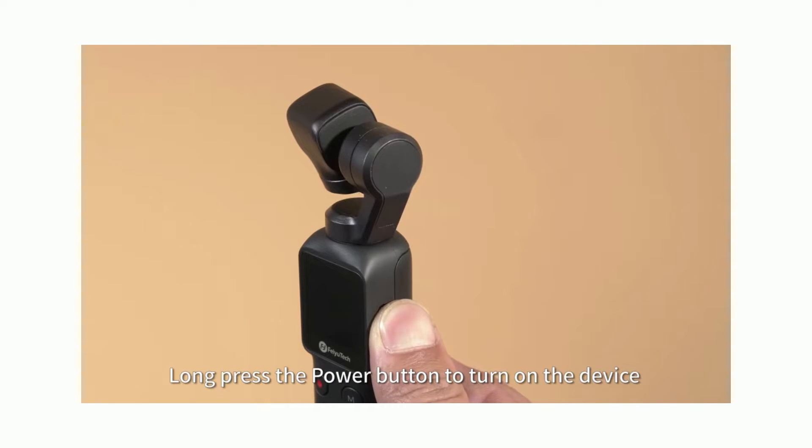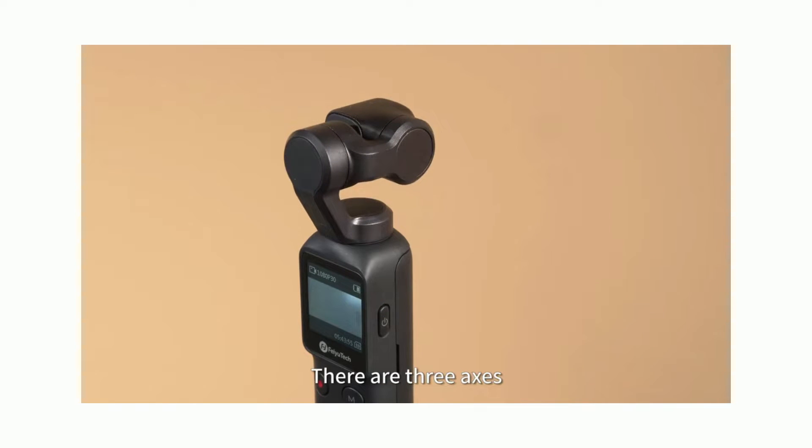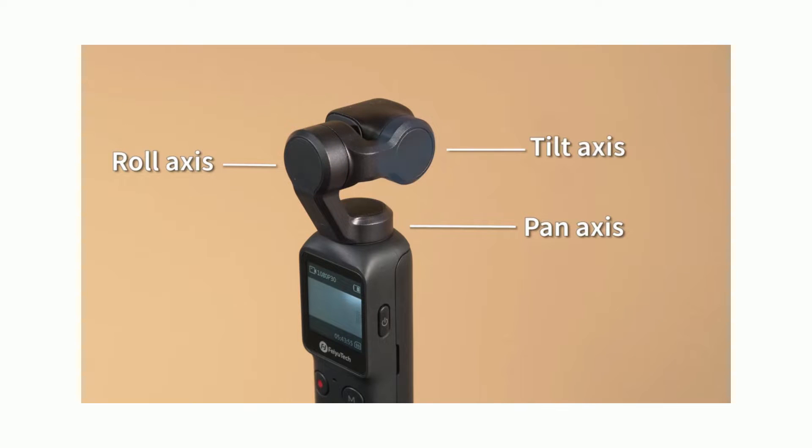Long press the power button to turn on the device. There are three axes: pan axis, roll axis, and tilt axis.